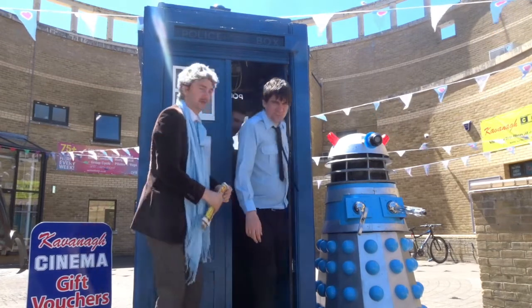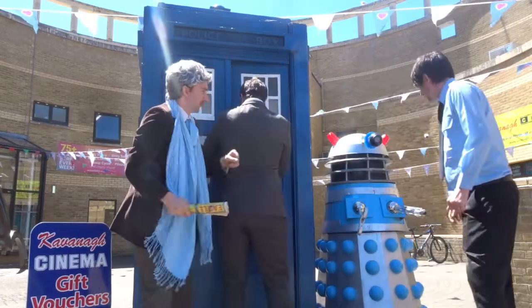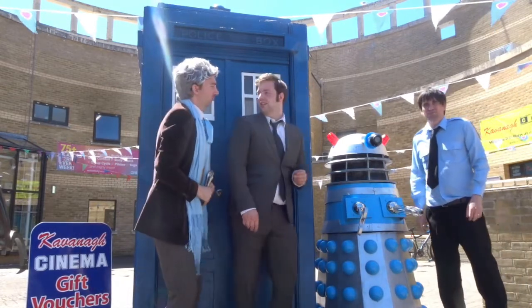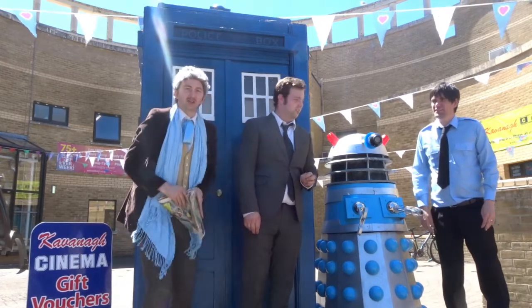Come on out, Ian and Tom. Where are we, Doctor? Dalek! Is it alive? Deactivated. Oh, good. Shall we go to the cinema and watch the two Dalek movies? Most exciting!